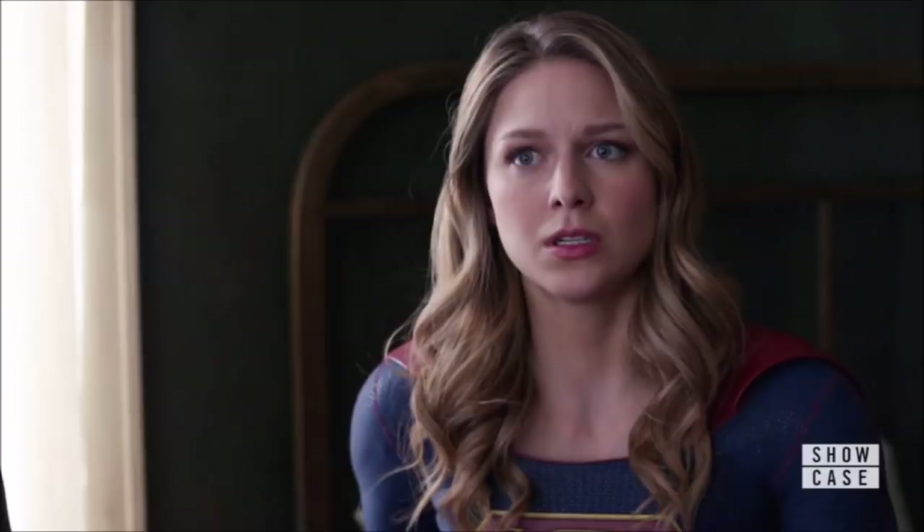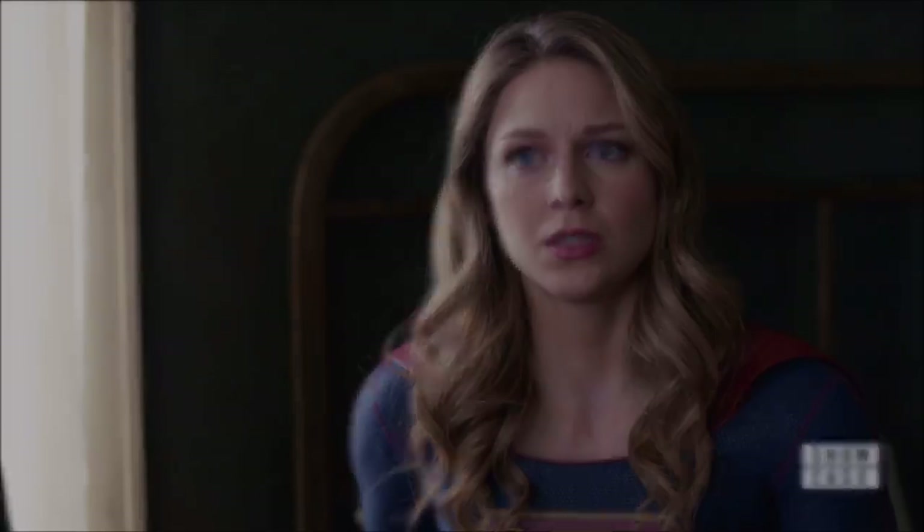Hey guys, Ben here and welcome back to another video on Crisis on Infinite Earths. Today we're going to be talking about some final leaks. All of this is coming from Canada Graphs, so check out his blog post which will be in the link in the description below. Also please be sure to check out his Twitter for regular updates on behind the scenes stuff. If you enjoy the video please leave a like and a comment, and subscribe if you're new so you don't miss any DCTV videos as we head towards Crisis.